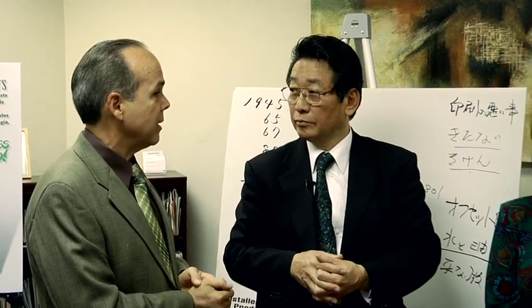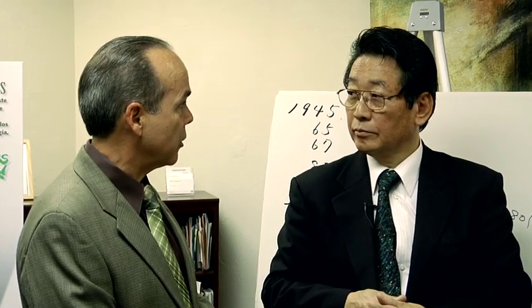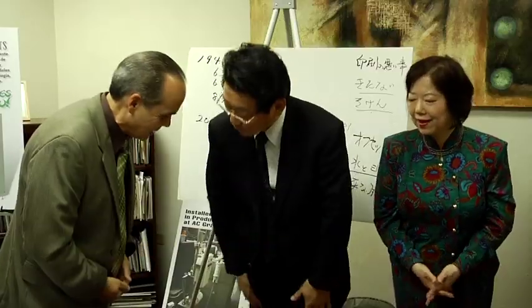We at Certified Green Partners thank you for developing what we have had as our mission for three or four years, which is to eliminate petroleum products and toxic chemicals from the press room. Thank you very much.